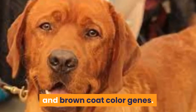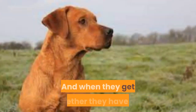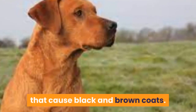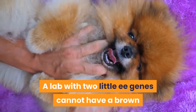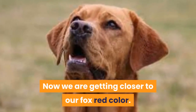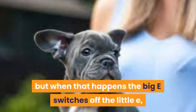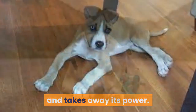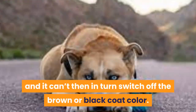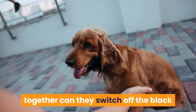Little b only gets a say if two of them get together — bb — and when that happens you get a chocolate lab. To get a fox red lab you first need to switch off the black and brown coat color genes. This is done by two little e genes, also coming in a pair. When they get together they have the amazing power to completely block the genes that cause black and brown coats. A lab with two little e genes cannot have a brown or a black coat, so the coat color defaults to yellow.